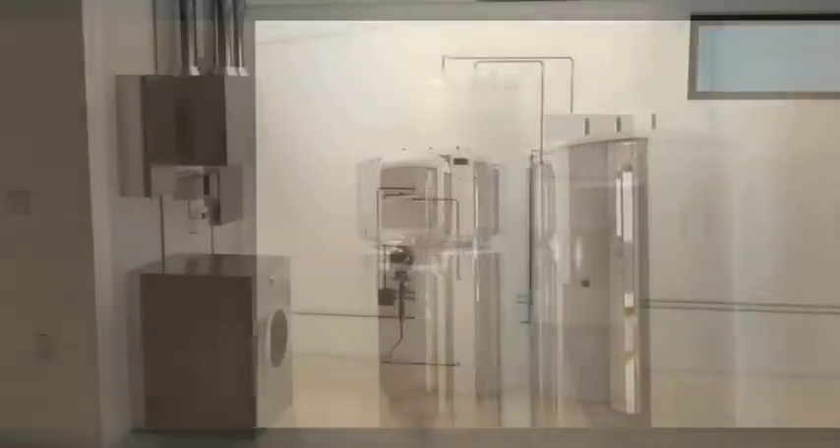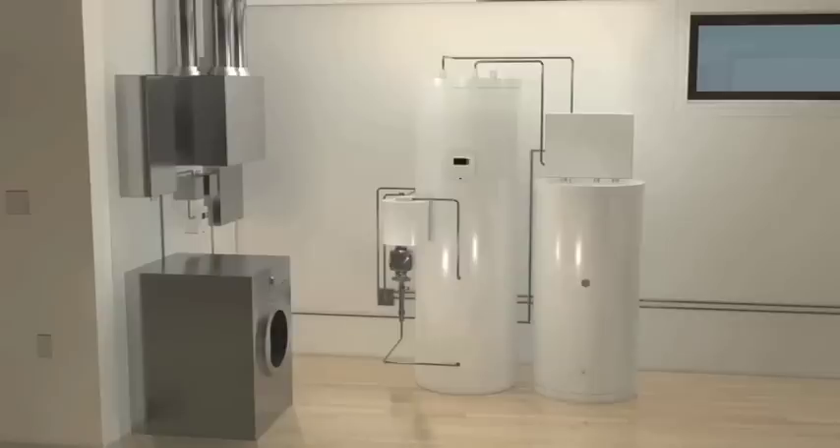Adjacent to the bedroom through a glass door is the mechanical room. To increase the visibility of systems and save space, the laundry units, hot water tanks, and electrical utilities have been co-located here.